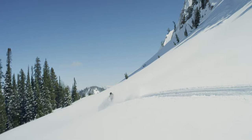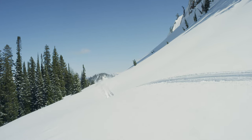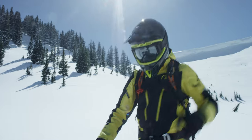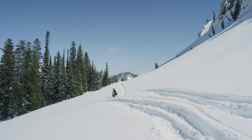Some terrain traps I'm constantly looking out for are creek beds, steep gullies where there's not a lot of room for snow to disperse, cliffs, rocks, trees — anywhere that the harm of being in even a small avalanche could be more significant.